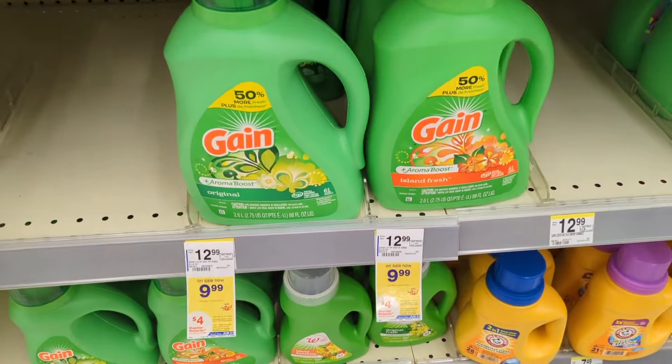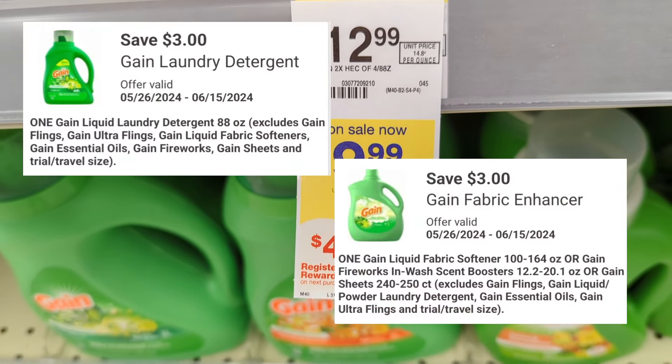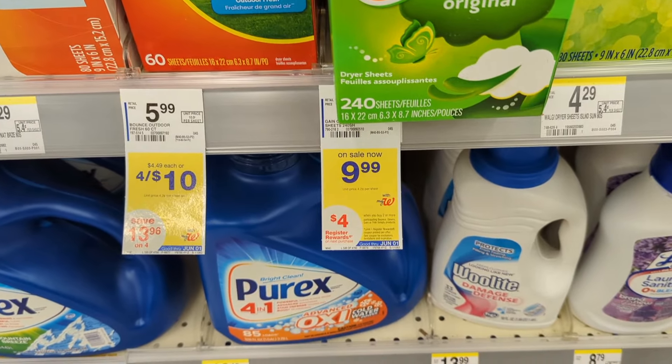Gain or Tide Simply products are on sale, $9.99. On promotion when you buy two, you get a $4 registry award. There are $3 off digital coupons available. So you'll pay $13.98 out of pocket but get back a $4 registry award. That makes the final cost $9.98 or $4.99 each.